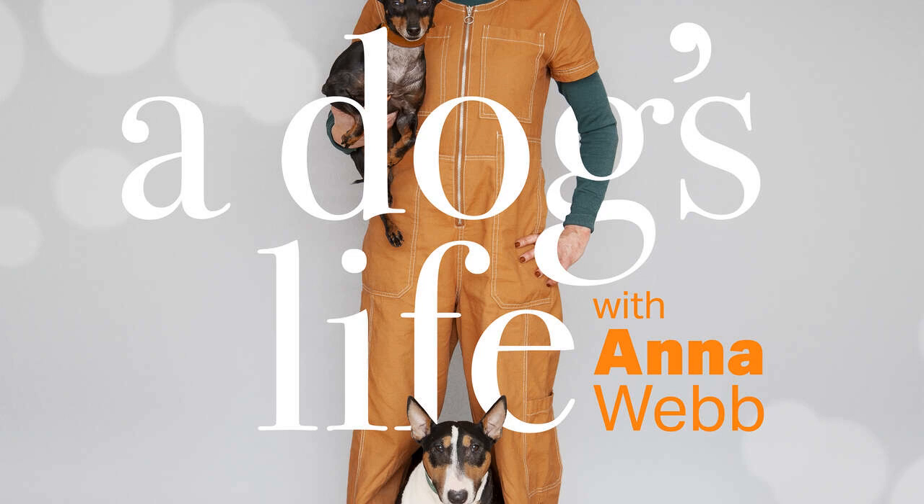Esther Logue, welcome back to A Dog's Life. Thanks so much for having me back. So at Paleo Ridge HQ, we've always got a lot going on, but the main focus recently has been rebranding our Paleo Plus packaging. It's been something we've been working on for about the last six months, just to update it and give the Paleo Plus range a revamp and to remind everybody what the Paleo Plus range is there for.